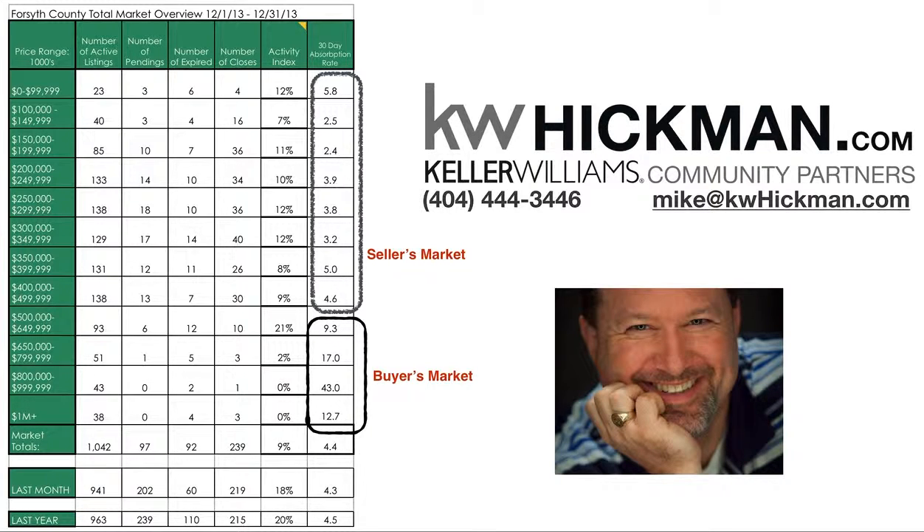If you would, just give me a call at 404-444-3446 or email me at mike@kwhickman.com to learn more information. Thank you.